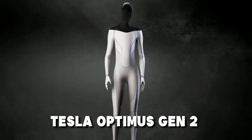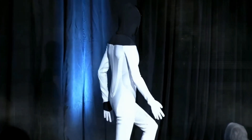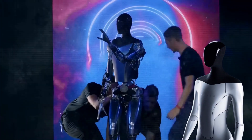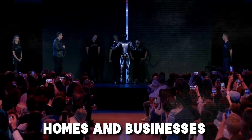Forget everything you thought you knew about robots. The Tesla Optimus Gen 2 is a game changer for homes and businesses. Tired of the mundane chores? Dreaming of a tireless helper that can tackle anything from laundry to lawn mowing? The future is here with the Tesla Optimus Gen 2 robot. This revolutionary machine is more than just a robot — it's a game changer for homes and businesses alike.